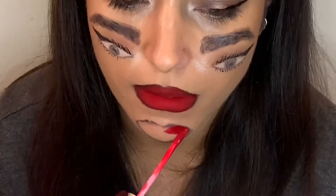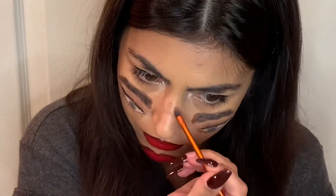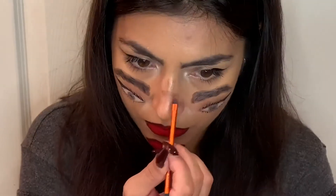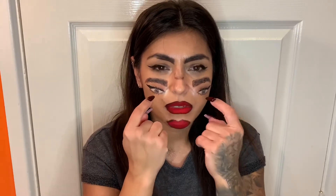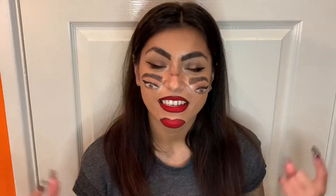It looks a bit weird — just ignore that. Now I'll come back with my lipstick. Even if it's a last-minute makeup, it's really easy to create. Unfortunately I did struggle with the eyebrows and basically the gap between the eye and eyebrow — that shadow was difficult. The nose, as you can see, is not perfect at all.